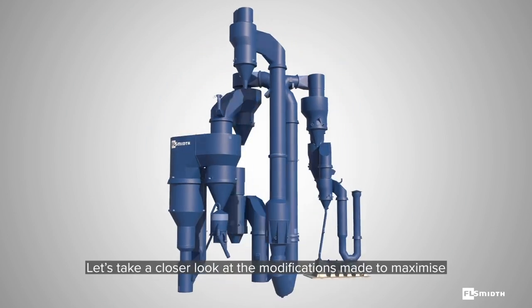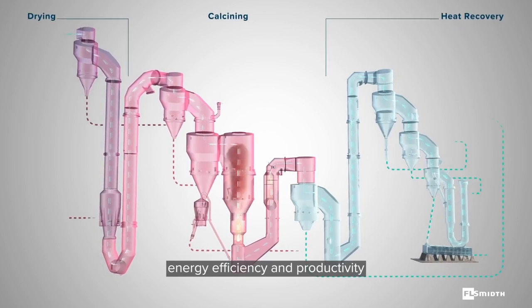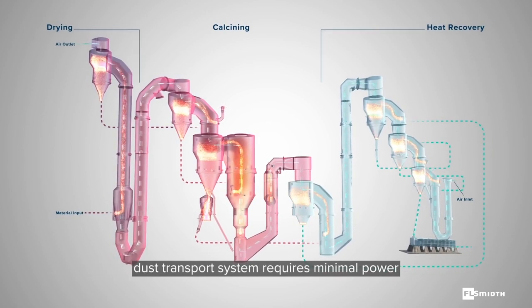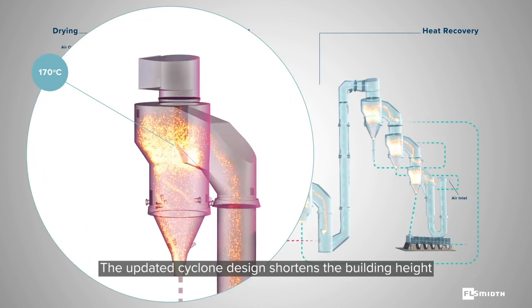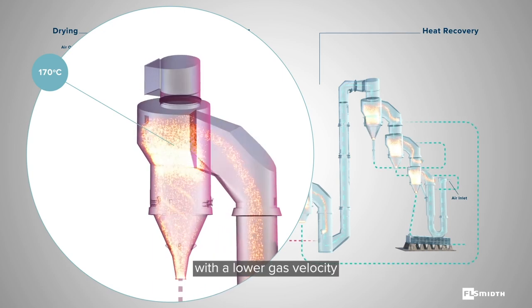Let's take a closer look at the modifications made to maximize energy efficiency and productivity. Without the need for compressed air, our newly developed dust transport system requires minimal power to circulate particles back through the system. The updated cyclone design shortens the building height and reduces both pressure drop and vortex finder wear with a lower gas velocity.